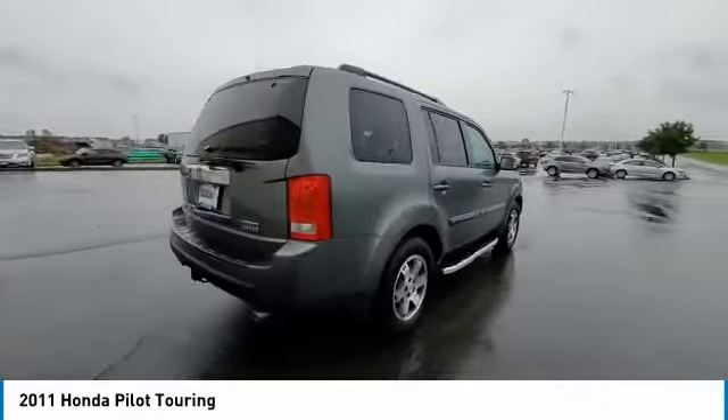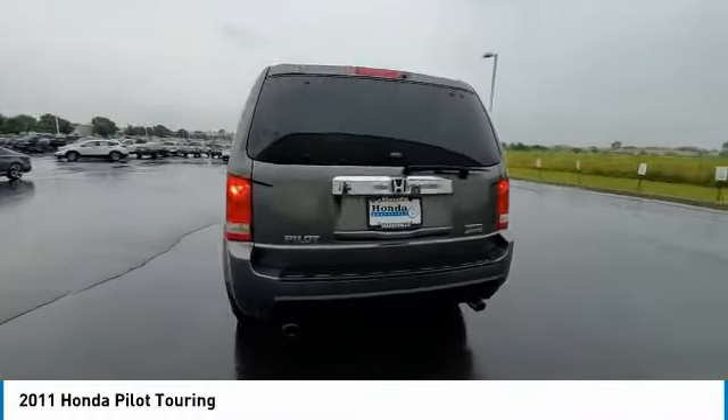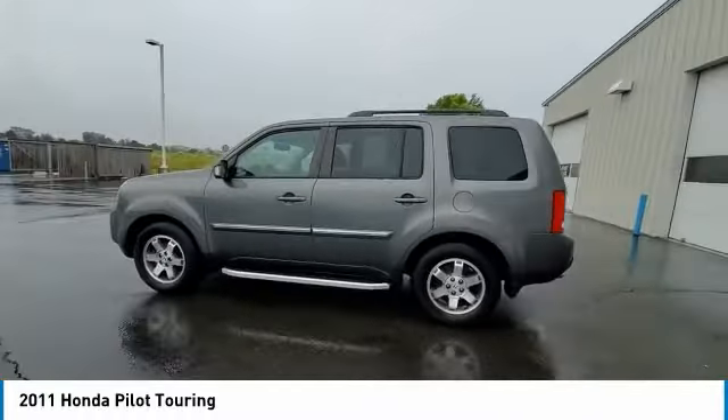Brake assist. Traction control. Remote keyless entry. Fog lights. Power moonroof.